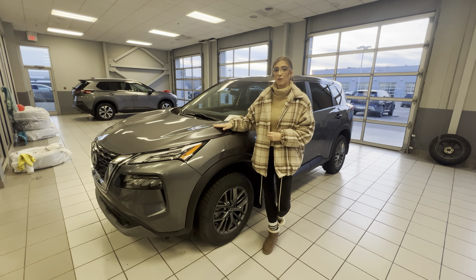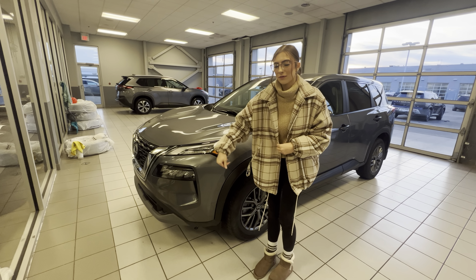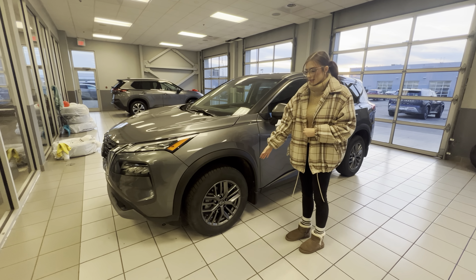Hi Jenny, this is Cadence from LA Nissan. I just wanted to show you another option. This is a freshly traded in 2022 Nissan Rogue S.